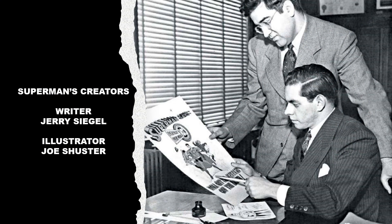Superman was created right here in Cleveland by writer Jerry Siegel and illustrator Joe Schuster, who were close friends from their days at Cleveland's Glenville High School.